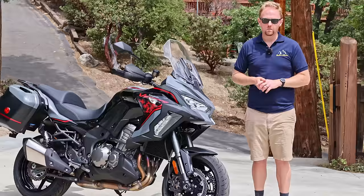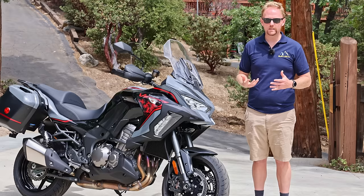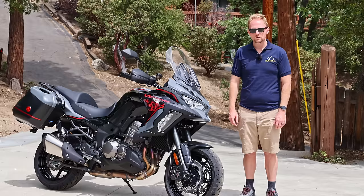In 2018, Kawasaki decided to bring the Versys way upmarket. They added $5,000 to the price and at the same time added a ton of electronic gizmos — all the latest technology you see on some of the super high-end motorcycles out there. So at $18,000, it slots somewhere in between the high-end European bikes.